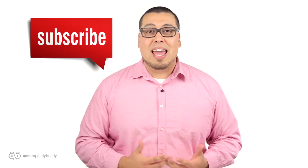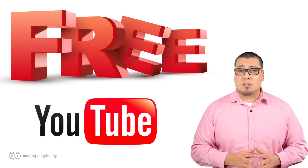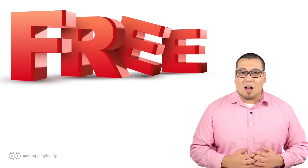Don't go just yet. If you liked this video and would like to see more, subscribe to our YouTube channel and visit our website to access more great, easy-to-follow videos. Nursing Study Buddy will be posting free videos for our YouTube subscribers and a wide variety of snippets from our video library at nursingstudybuddy.com.